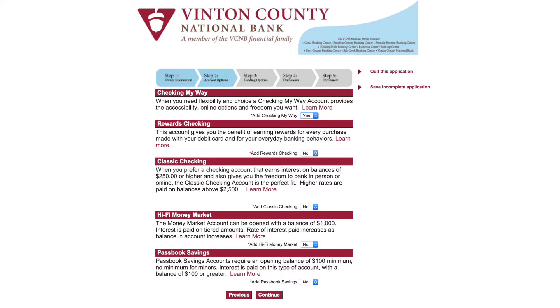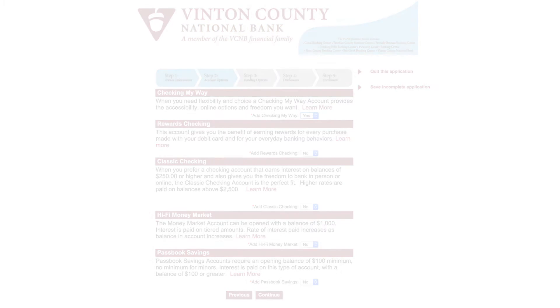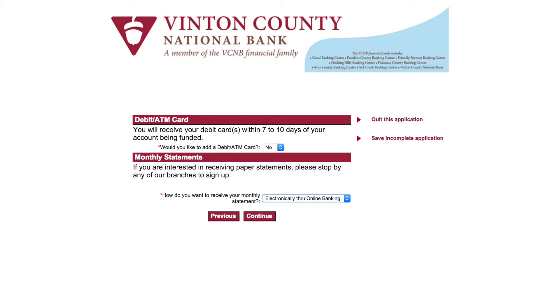Step 2 outlines account options. Select the type of account or accounts you wish to open. Press Continue. Next, enter your debit ATM card and monthly statement preferences. Please note that if you wish to receive paper statements, you will need to stop by any of our branches to sign up. Press Continue.